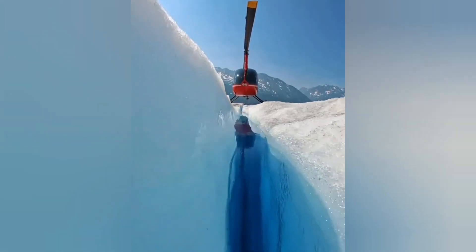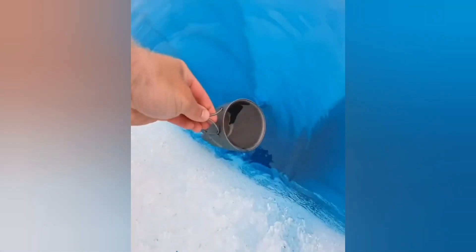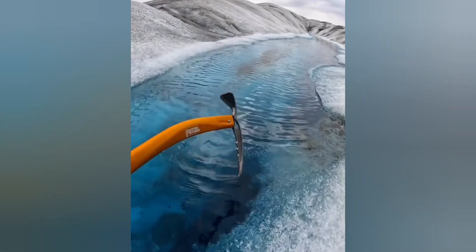A brave explorer found a secret treasure, a place where the water was so clear and sparkled with a bright pure blue color. It's like a magnificent work of art created by nature, nestled in the beautiful landscape of Iceland.